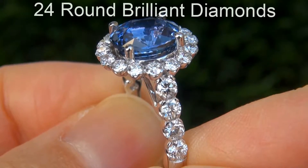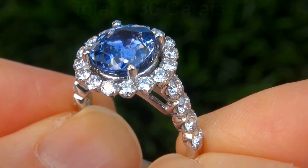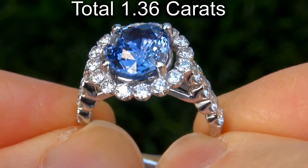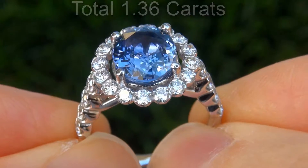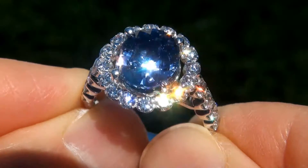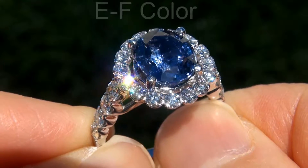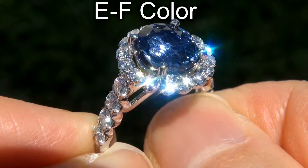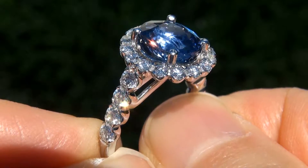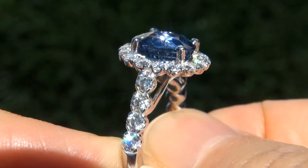There are also 24 round brilliant diamonds that total an additional 1.36 carats. These diamonds are all perfectly clear and completely eye clean, graded at near flawless VVS2 to VS2 clarity with colorless E to F color, offering outstanding brilliance, flash, sparkle and fire, as you can clearly see here in the video.